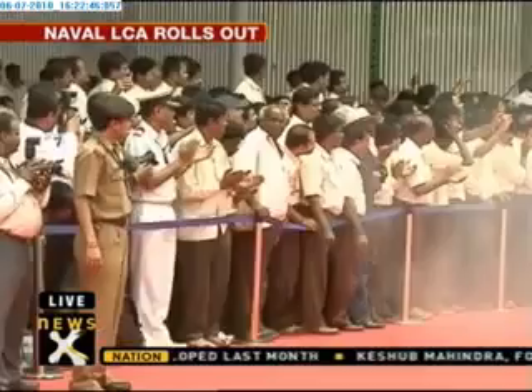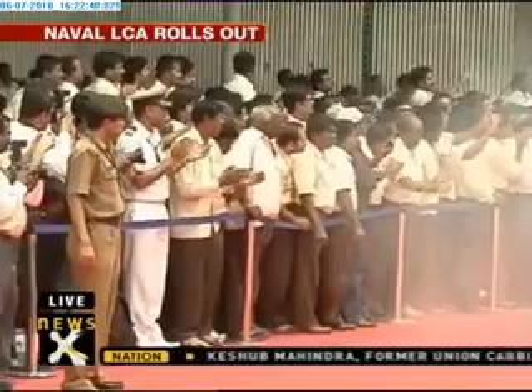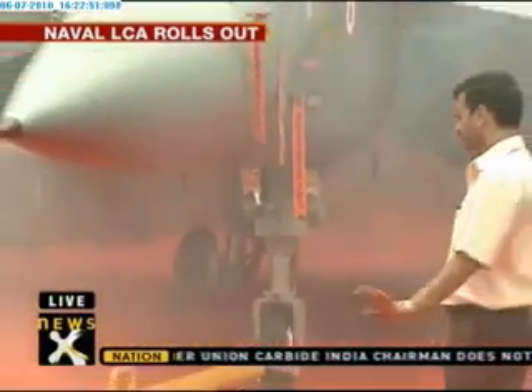Navy Chief Admiral Nirmal Varma and Defense Minister A.K. Anthony attended the event at the Hindustan Aeronautics Airfield in Bangalore.